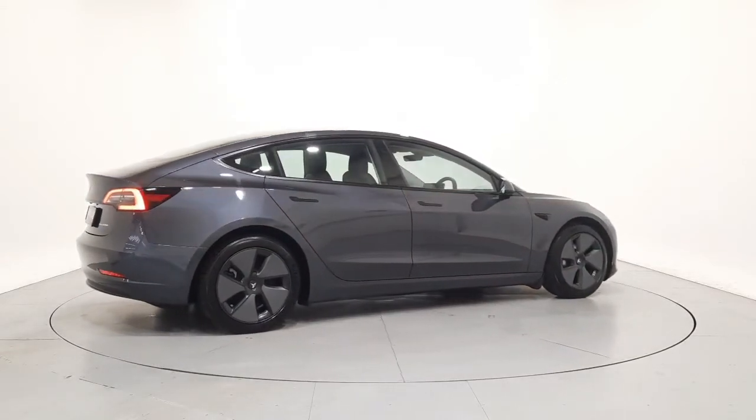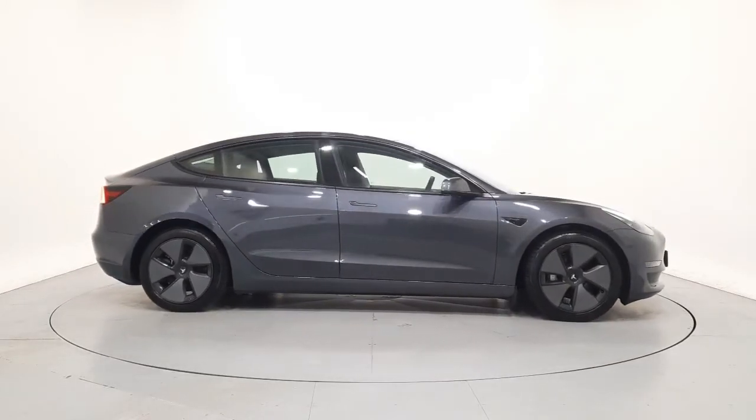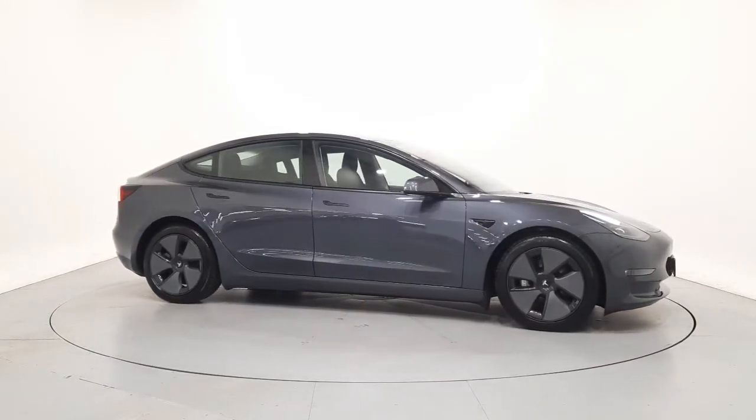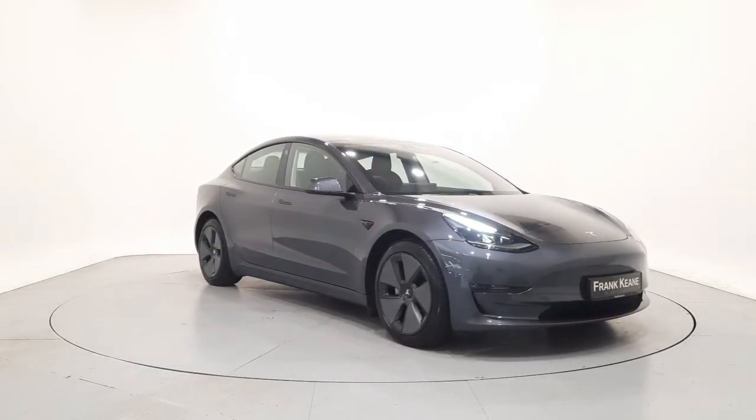For further details on this car, or to talk to us about our current finance offers, please contact our sales team by phone, email, or visit frankkeen.ie. Thank you. We look forward to seeing you soon.